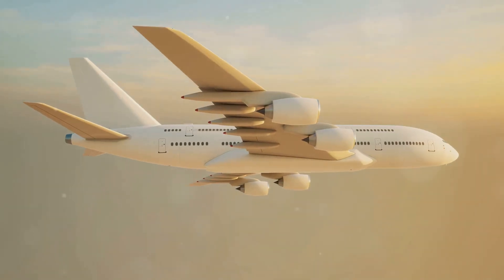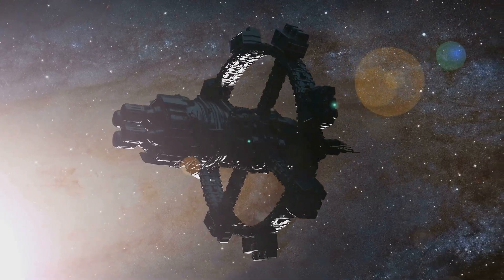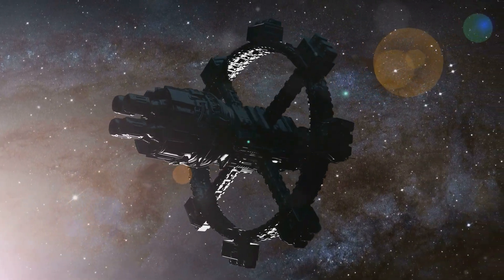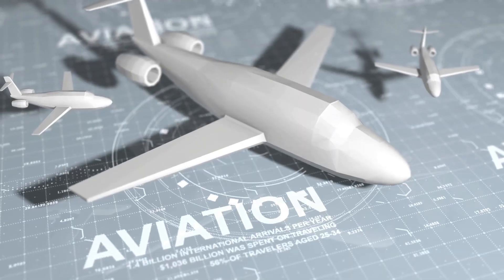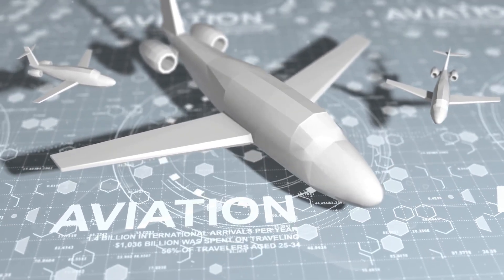As we look even further ahead, the lines between air travel and space travel may continue to blur. Suborbital space tourism could pave the way for new forms of high-altitude transportation, potentially revolutionizing long-distance travel and connecting distant corners of the globe in record time. The future of flight is not just about technological advancements — it's also about creating a more sustainable and accessible aviation industry.